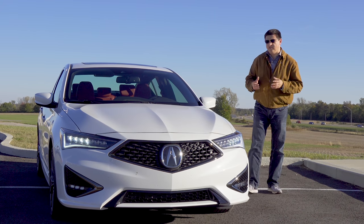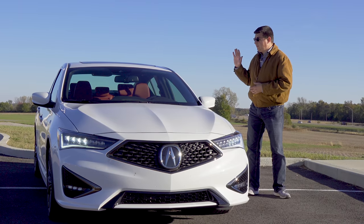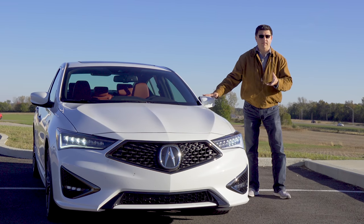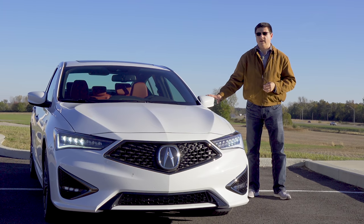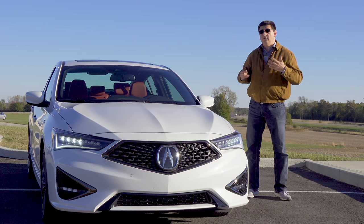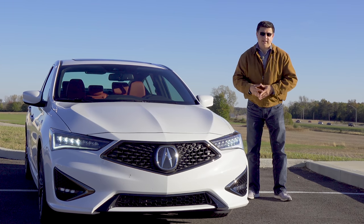Not every luxury manufacturer is targeting exactly the same shopper, because we do have a sedan ILX just like we have the sedan Mercedes-Benz A-Class, CLA, and the Audi A3. But Lexus is targeting entry-level shoppers with the new UX, a crossover vehicle, and Volvo is doing the same with the new XC40.